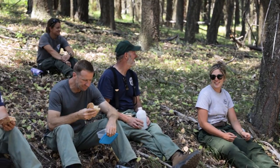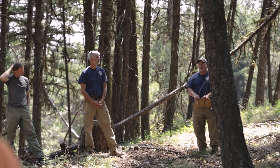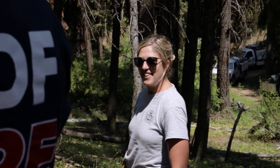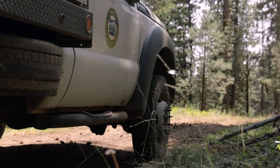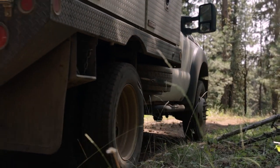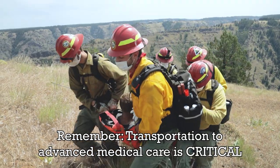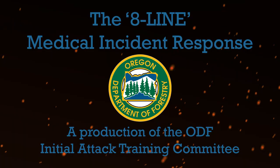After the training scenario, conduct an after-action review. Focus on what went well, what was learned, and areas for improvement. Give each participant an opportunity to provide input on the training, and share lessons learned with those who did not participate. Practicing the 8-line for medical emergencies very well may be the most important training you do. It will make the difference in getting a seriously injured firefighter quickly to the advanced medical care they need.